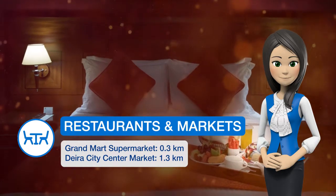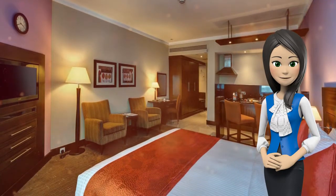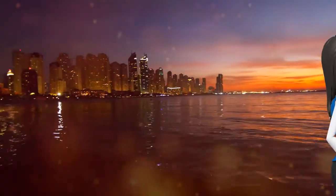Each unit at the J5 Ramal Hotel Apartments has satellite TV. The kitchenette includes a two-ringed electric cooker, tea and coffee-making facilities, and a minibar. Guests can dip in the rooftop pool or visit the fitness and wellness center. There is a pool bar that serves light snacks and beverages by the poolside.